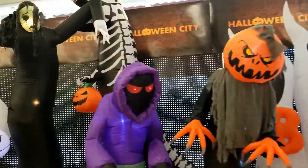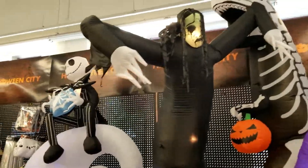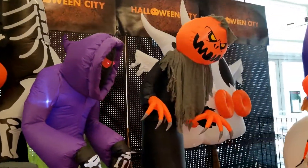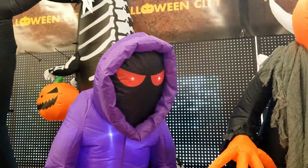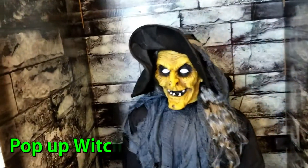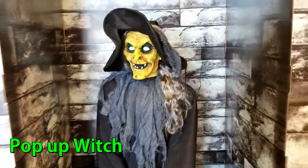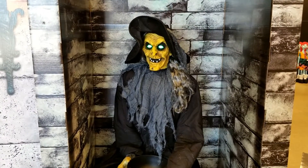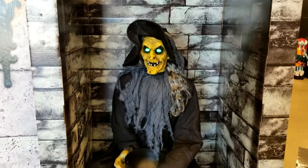Wow, check out these cool inflatable monsters here. How cool is that? Check that out. It's nothing like walking into a witch here. Let's go ahead and keep looking around.